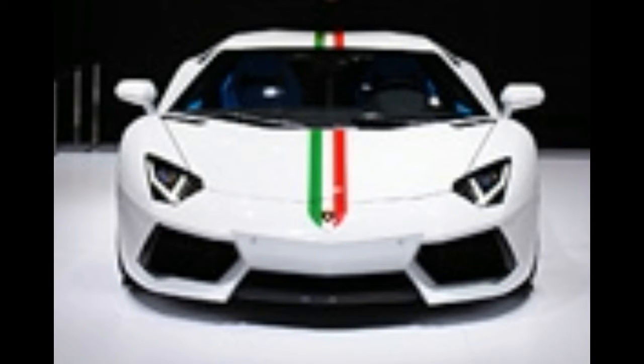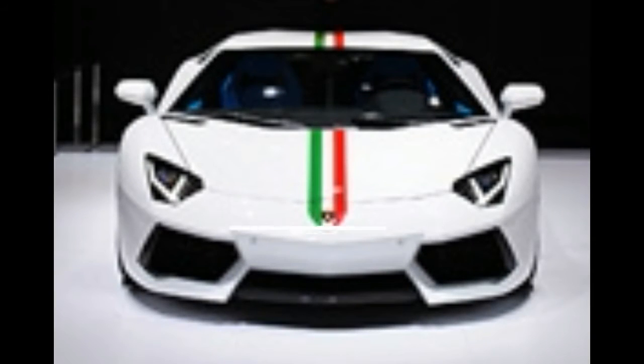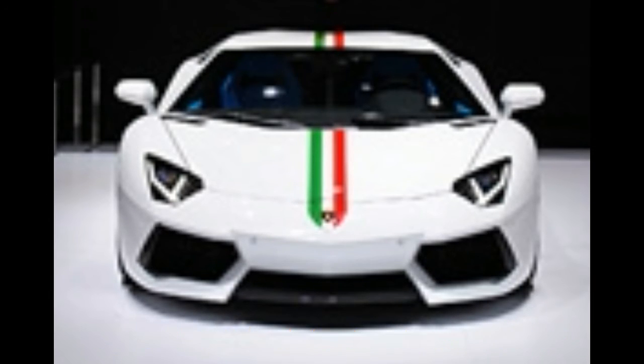As much as I admire the time and effort taken by Cars for Stars to design this four-door Aventador, I have to be a bit skeptical about ever seeing this car materialize any time in the future. It's a great idea that would take some serious work and a lot of money before it could be driven on the road.